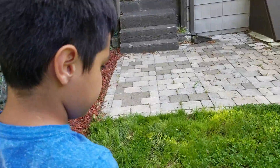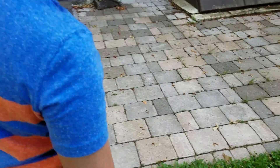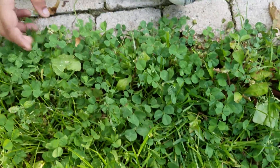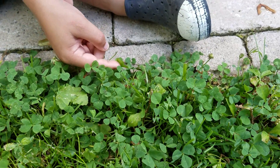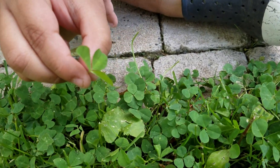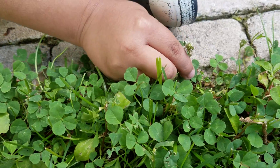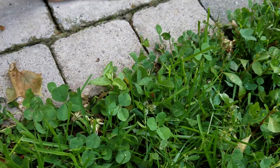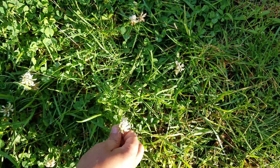Speaking of clovers, that's the next wild edible we're gonna do. Right here we've got a long line of clovers. See, these are the clovers — they have round leaves. Here is one of the not-open flowers. Here's what the open flowers look like. So that's a clover flower.